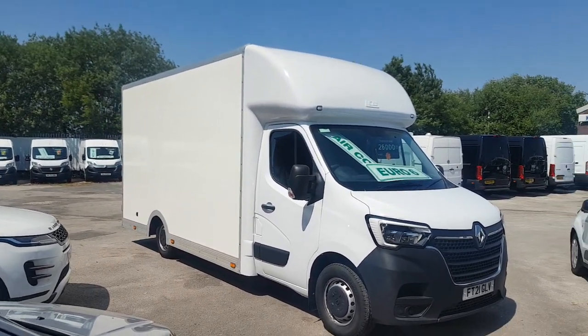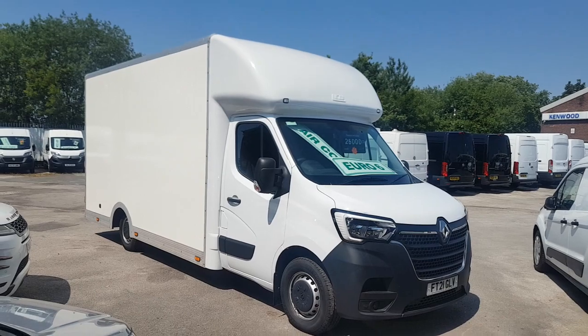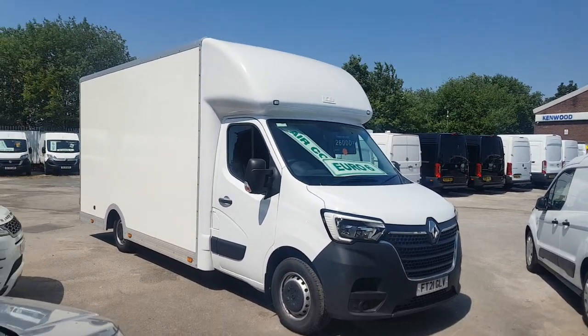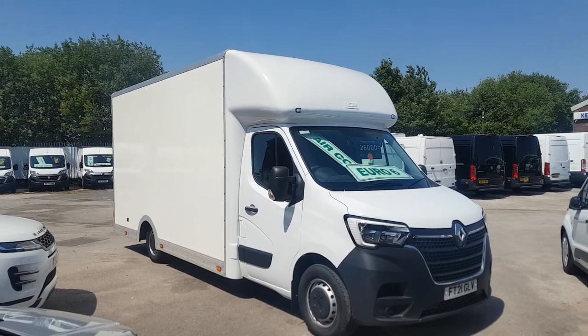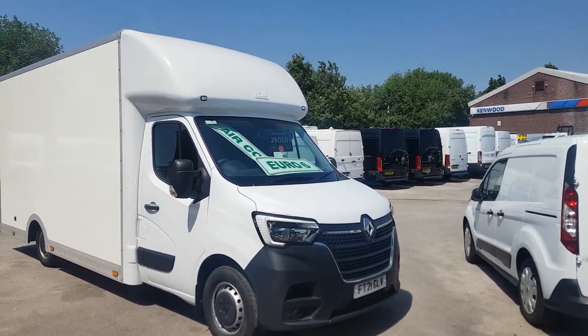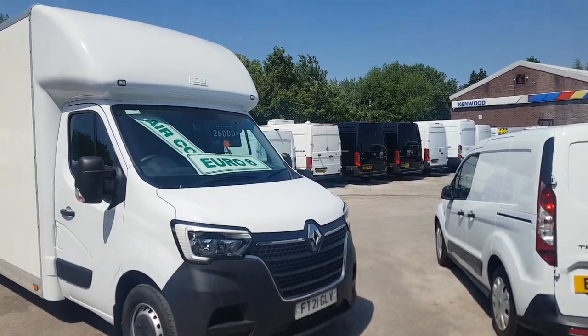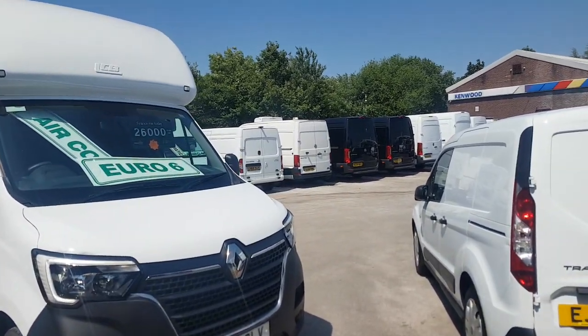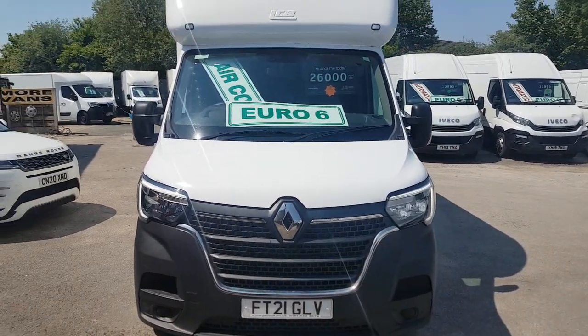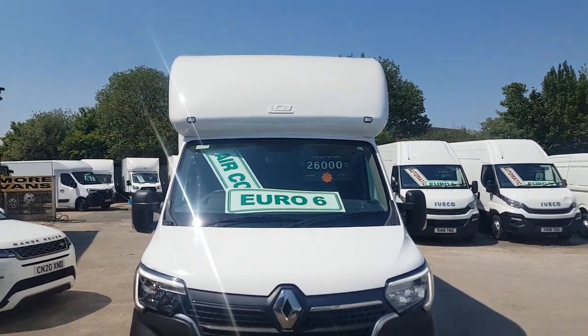Welcome to J&S Commercial Van Sales Limited. This one is the Renault Master low loader platform Luton box van — a late 2021, 21-reg, Euro 6 clean air zone box van with no ULEZ charge.